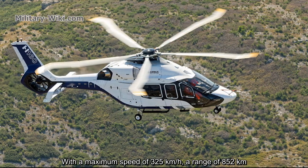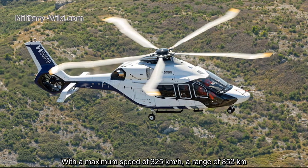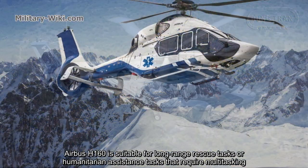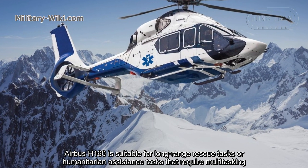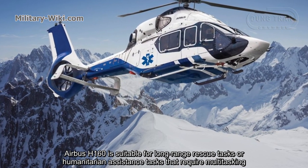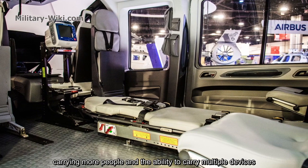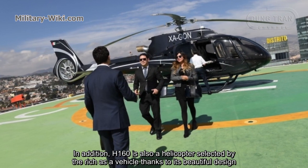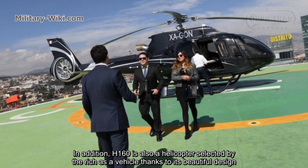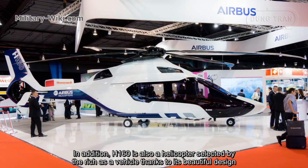With a maximum speed of 325 km per hour and a range of 852 km, the H160 is suitable for long-range rescue tasks or humanitarian assistance tasks that require multitasking, carrying more people and the ability to carry multiple devices. The H160 is also a helicopter selected by the wealthy as their vehicle, thanks to its beautiful design.